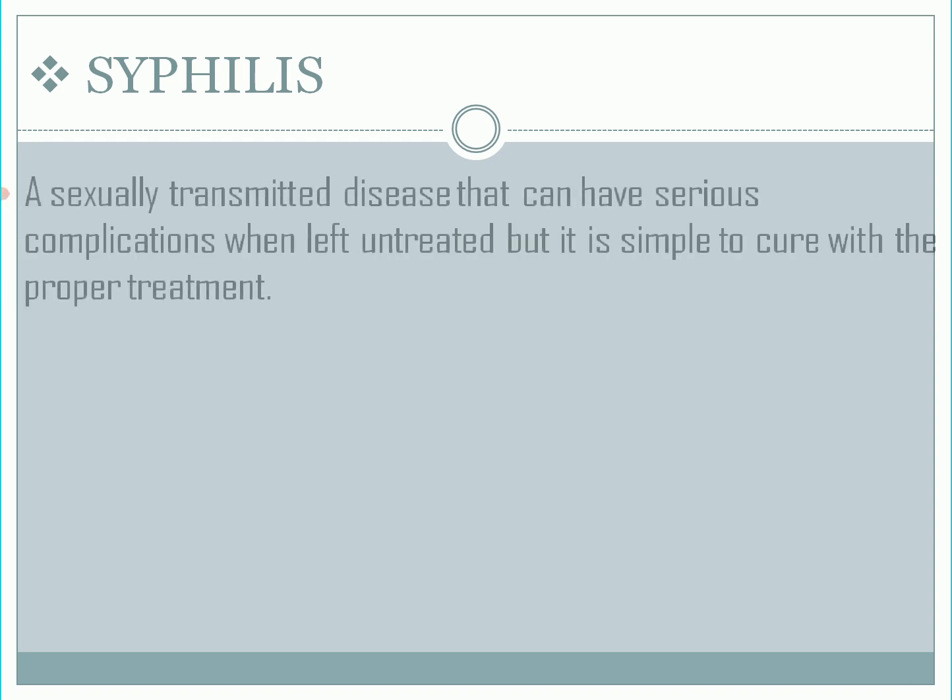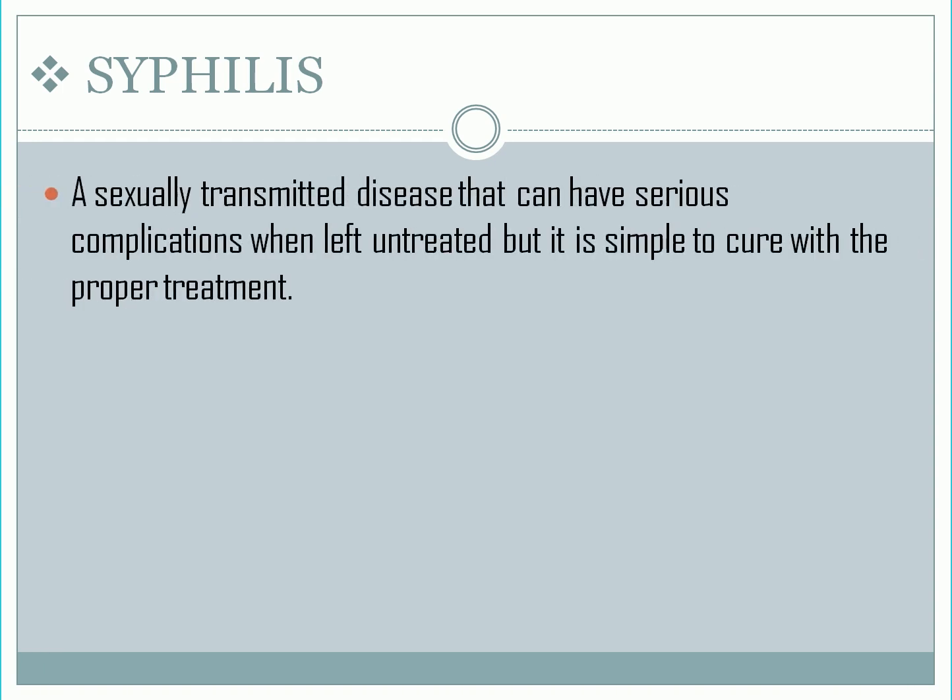Syphilis. According to the Centers for Disease Control and Prevention, syphilis is a sexually transmitted disease that can have serious complications when left untreated, but it is simple to cure with the proper treatment.